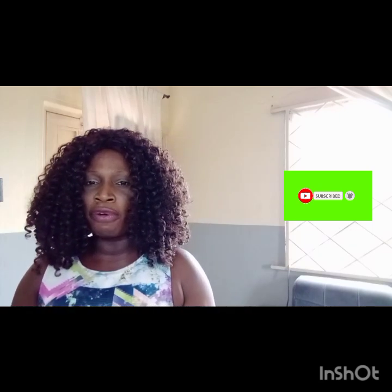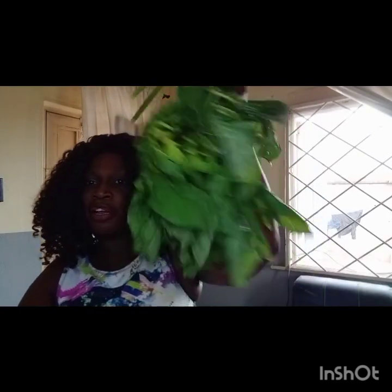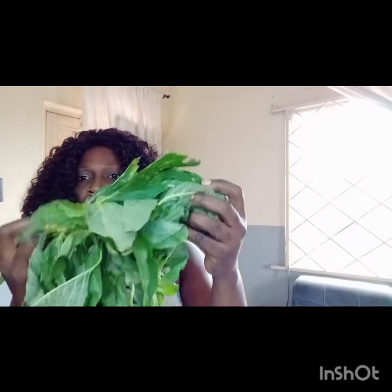Where I come from, we don't always appreciate this leaf. Can you see it? Don't mind — I bought it yesterday and it's not that fresh, so pardon me. It doesn't always look like this. Do you know it, or have you seen it without knowing it's edible? Please, it is very, very edible. Go ahead and cook it — there are great ways of cooking it to make it delicious.